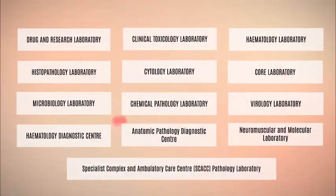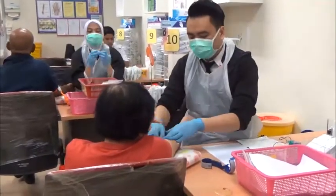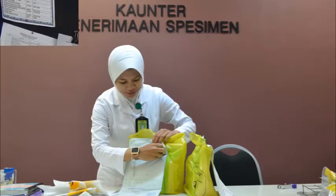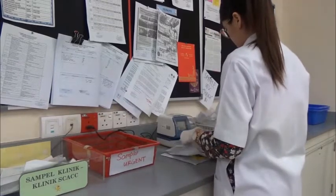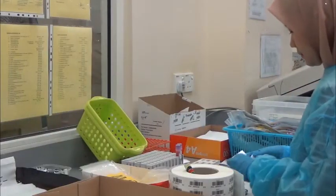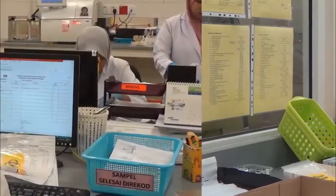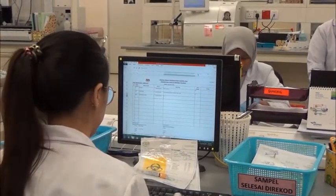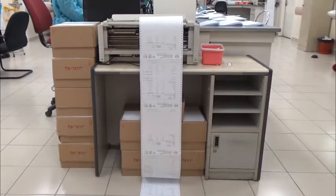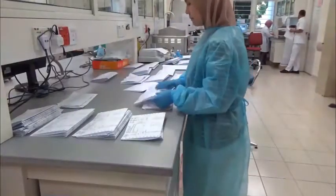With over 9 million samples received every year from outside clinics and hospitals as well as from within HKL, each and every sample is manually marked as received one by one. Staff then conduct barcode labeling and manual segregation to each pathology unit. The pathology units proceed to register the samples, and once testing and reporting are complete, each report is printed for hard copy distribution.